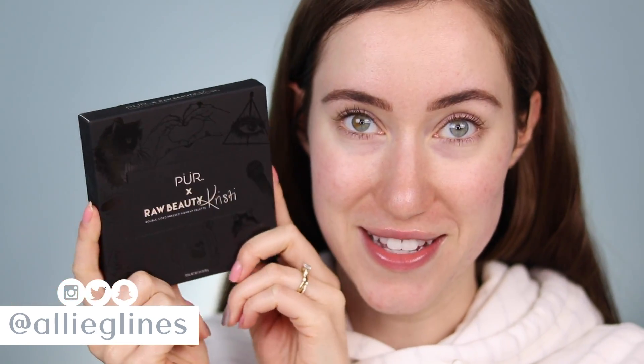Hey guys and welcome back to my channel. I'm so excited to finally be filming with this collection. This is the new Pure and Raw Beauty Christy collection — she has two lashes and then we have an eyeshadow palette. I wasn't able to get it on launch day so I pre-ordered it and now it's here and I'm so thrilled about it.